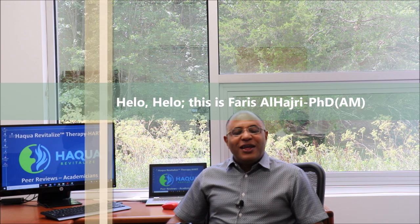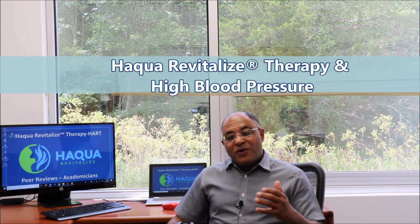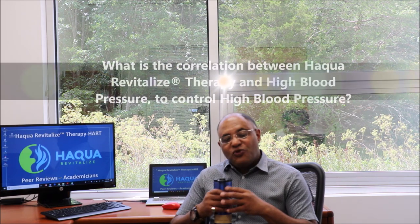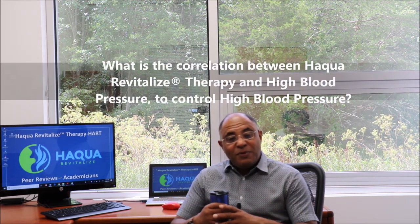Hello, this is Eris Al-Hajri, PhD AM. The topic is Aqua Revitalized Therapy and High Blood Pressure — specifically, what is the correlation between Aqua Revitalized Therapy and High Blood Pressure to control higher blood pressure.